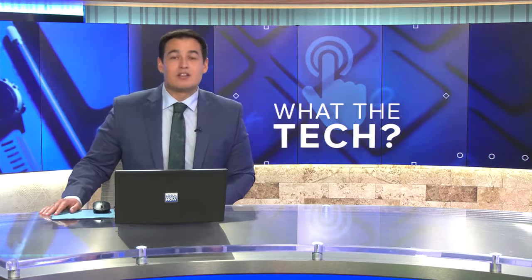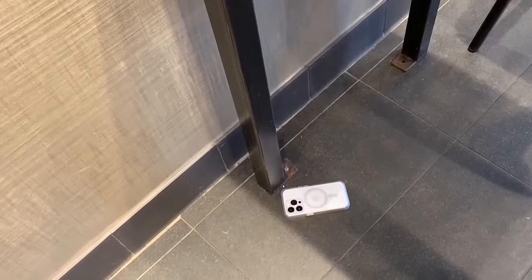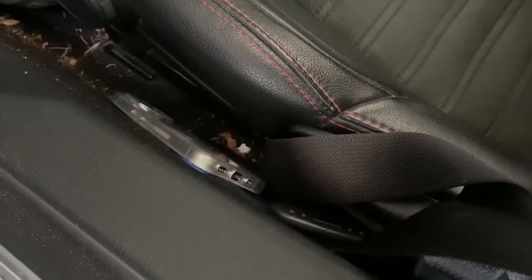Smartphones have tracking features, but how do you use them if you don't have the phone? Jamie Tucker is here to help. No one plans to lose a phone, but it happens all the time. Maybe you left it on a table at a restaurant, maybe in a dressing room, or maybe it fell between the seats of your friend's car.